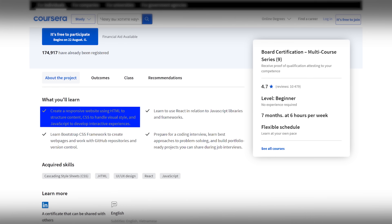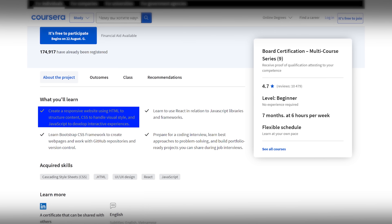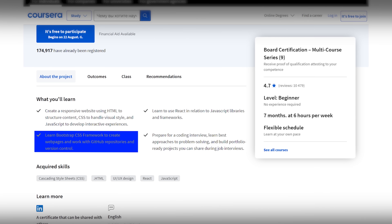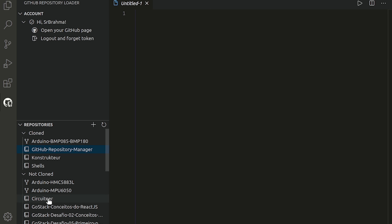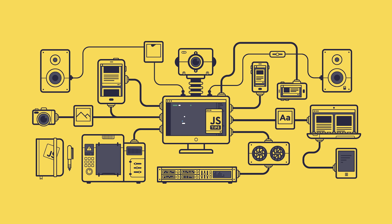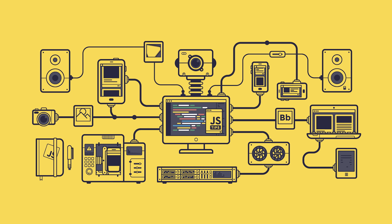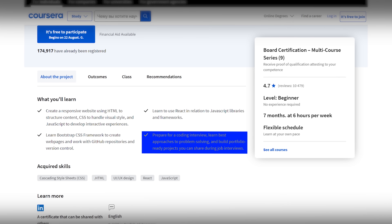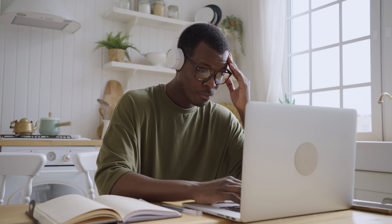What will you learn here? You will learn to make flexible websites with HTML for content, CSS for looks, and JavaScript for interactive parts. You'll also discover how to use the Bootstrap CSS framework, understand GitHub repositories and version control, learn what React is and how to use it with JavaScript libraries and frameworks. Finally, you will get ready for coding interviews, discover effective problem-solving methods, and create projects for your portfolio to showcase in job interviews. This looks like a solid basis for any aspiring web developer.